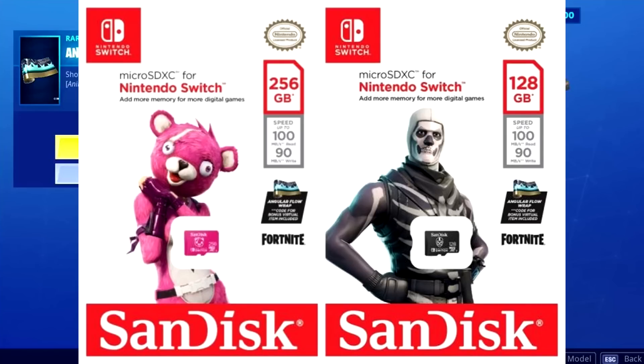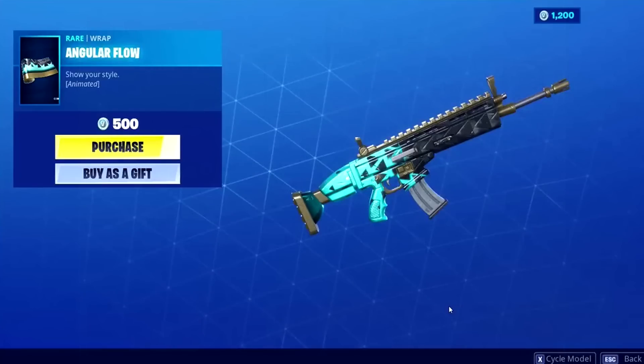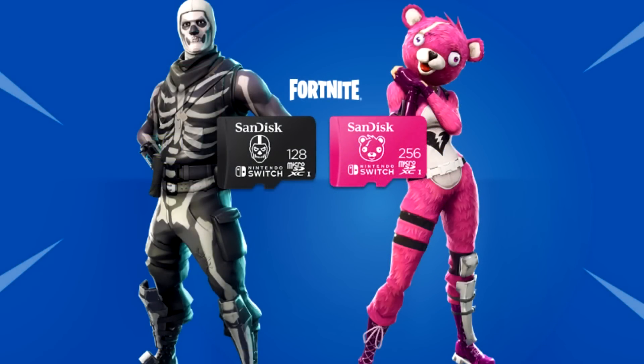I hope the Angular Flow does eventually come back to the item shop so people don't get upset, but they didn't say it would or wouldn't return — so we just don't know. If you're collecting wraps and want to get them all, you may as well buy this, and hopefully you have a Nintendo Switch to use the memory card. The card I bought should arrive tomorrow — if it does, I'll do a full gameplay and wrap review plus an unboxing. A like is always appreciated, and don't forget to use my Support-a-Creator code: Taper Time.